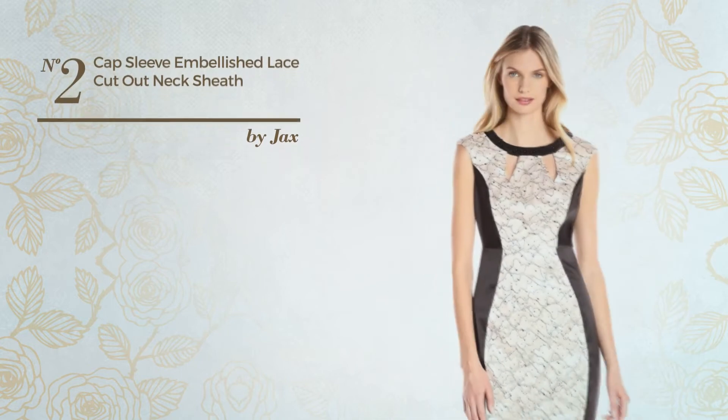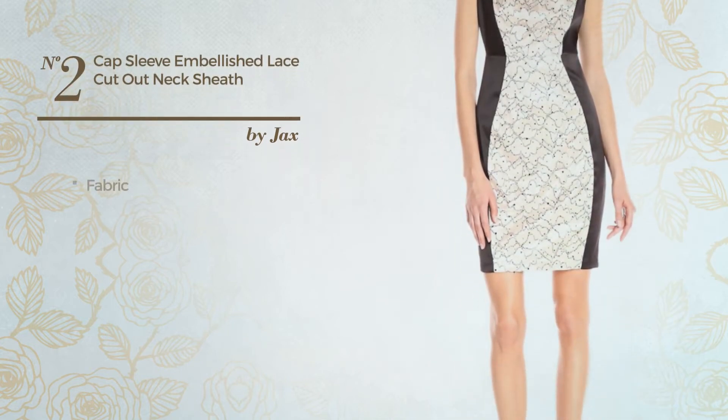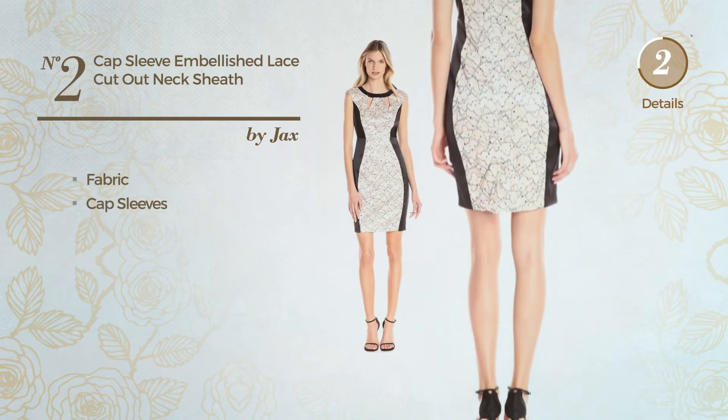Number 2. Acute Out Garment. Featuring a chic look, crafted from fabric, this garment includes cap sleeves. Available uniquely in this color.